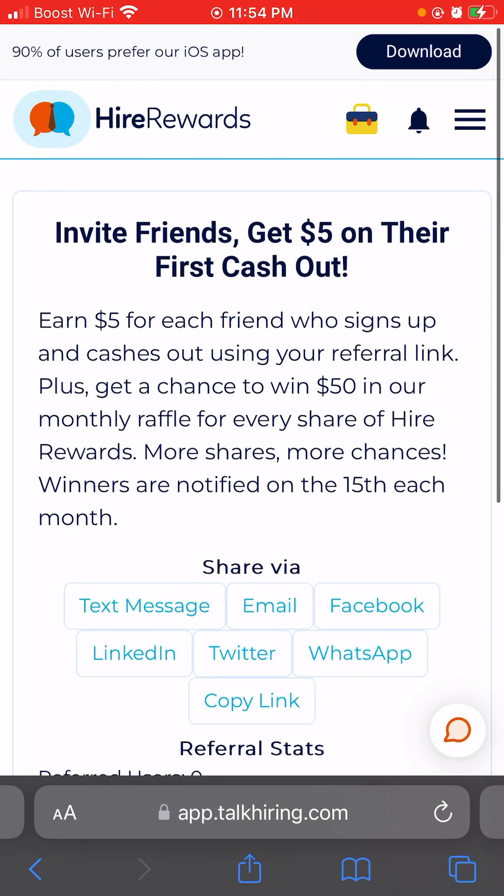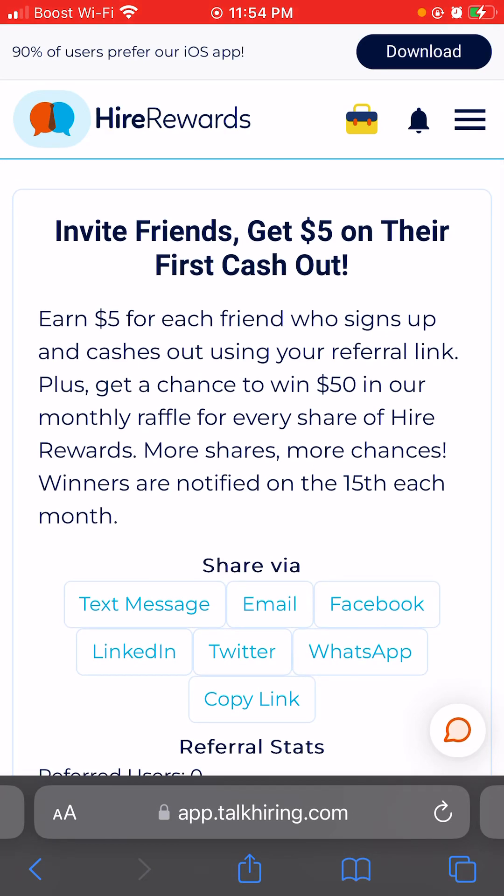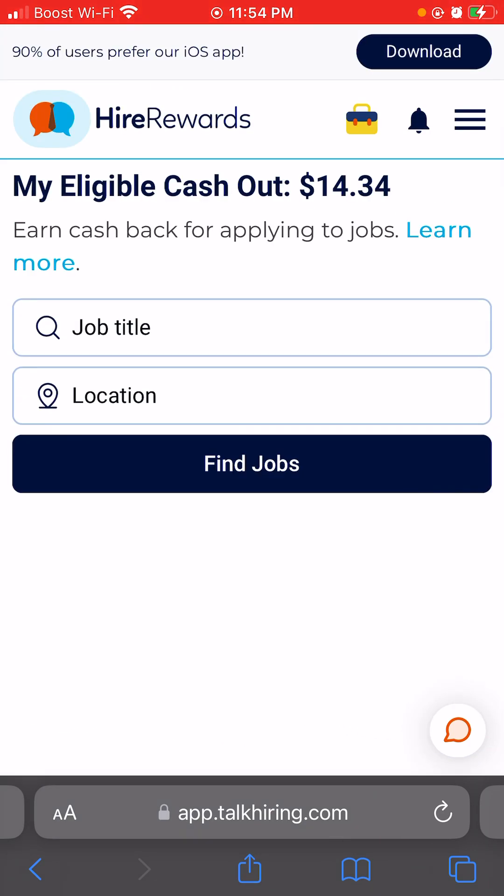Basically how it works is you get paid to fill out job applications. In order to get your first cash out of five dollars, you have to first apply for three jobs. As you can see, my eligible cash out right now is fourteen dollars and thirty-four cents.